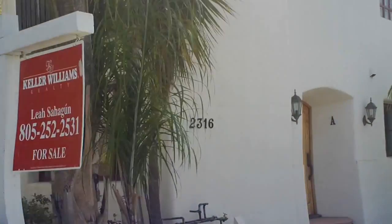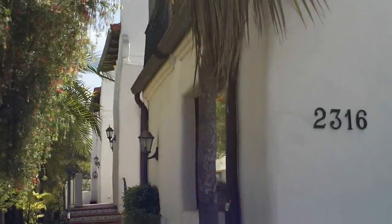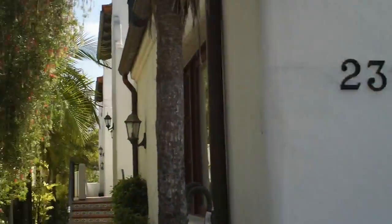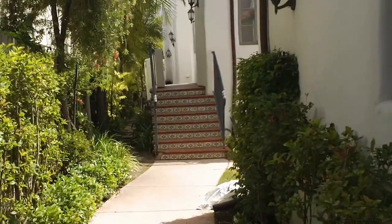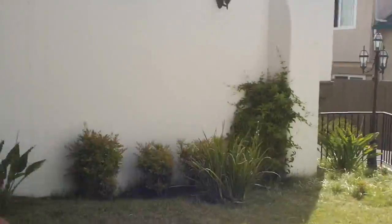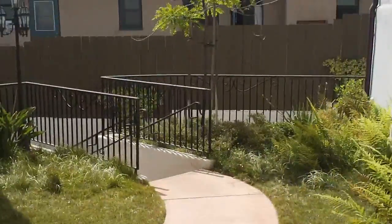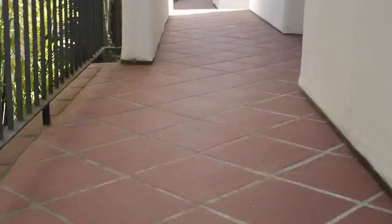Hello! It is Friday morning, bright and sunny. I'm here at 2316 De La Vina. This is the front entrance to Unit C. Here's a little walkway from the garage up the stairs — beautiful tile on the stairs.